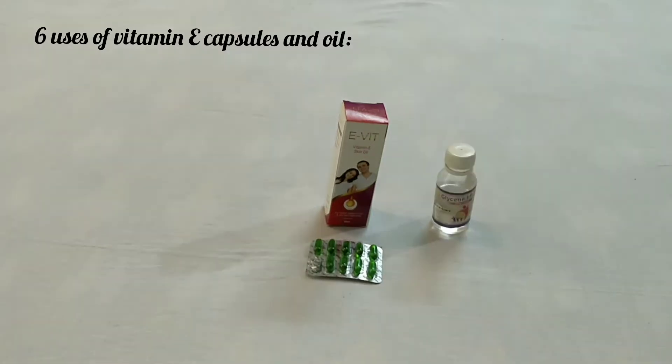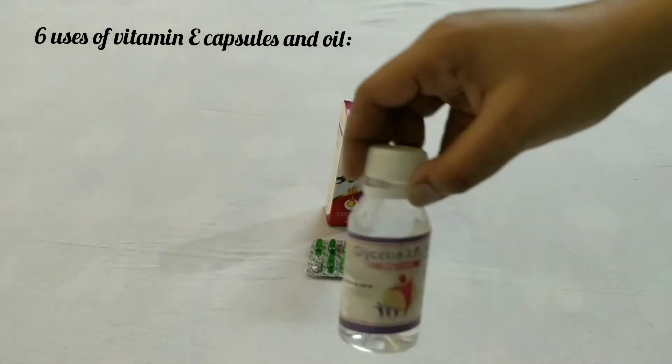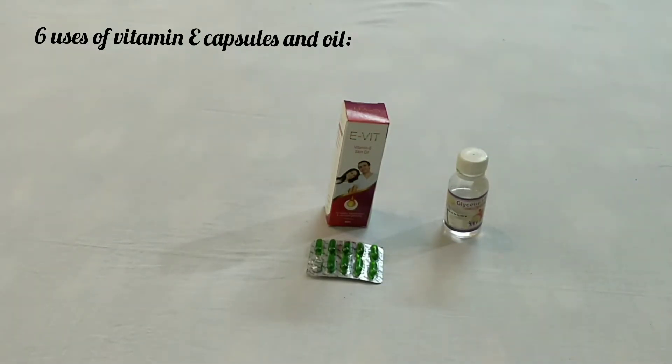Number four: lip balm. Take two drops of vitamin E oil and mix it with glycerin. Apply it as a lip balm.